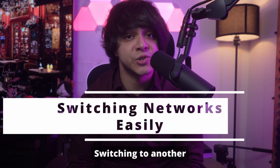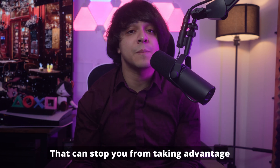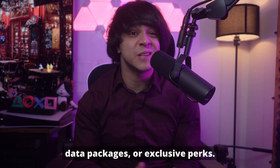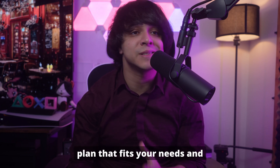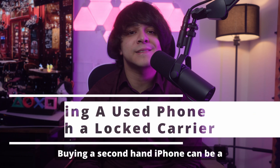Number one: switching to another network for a better deal. Are you locked to your current carrier? That can stop you from taking advantage of better deals with other networks — whether it's a lower monthly rate, better data packages, or exclusive perks. Being tied down means you're missing out. Unlocking your iPhone gives you the flexibility to choose a plan that fits your needs and budget.